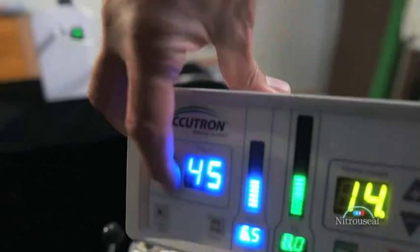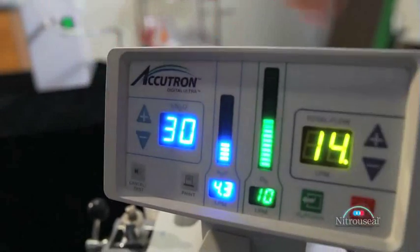If you see any signs of over-sedation, simply turn the nitrous concentration down. You can get the effect fairly rapidly.